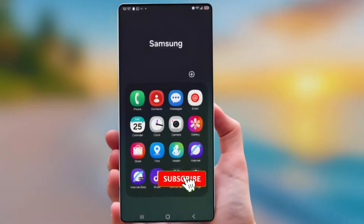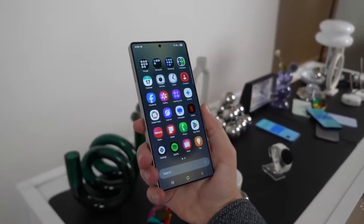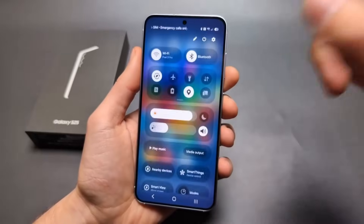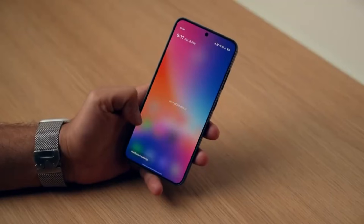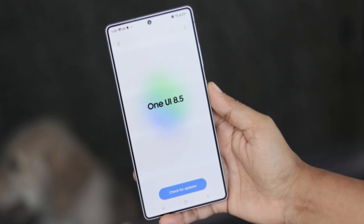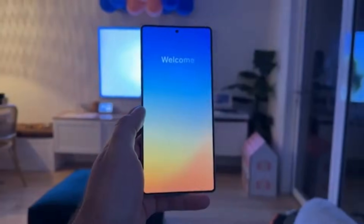It's one of those features that feels small at first, but once you start using it, you'll wonder how you lived without it. All of these changes together make One UI 8.5 feel like a big step forward. The update isn't just about adding more features — it's about making everyday tasks smoother, faster, and more user-friendly, whether you're adjusting the quick panel, organizing your photos, taking notes, or using DeX like a pro.